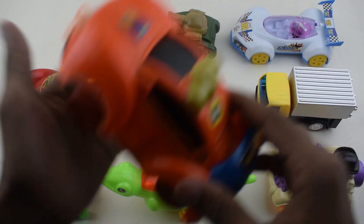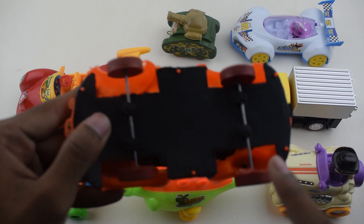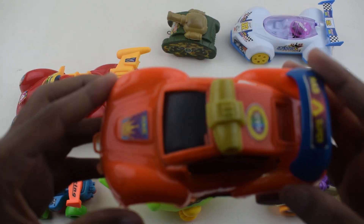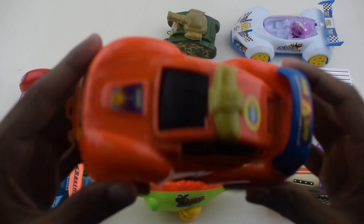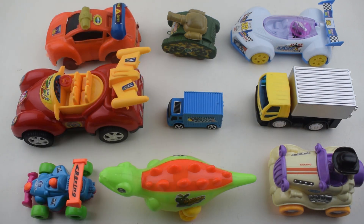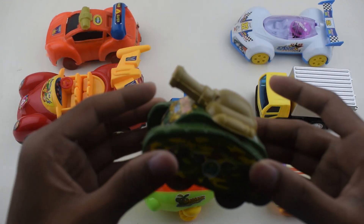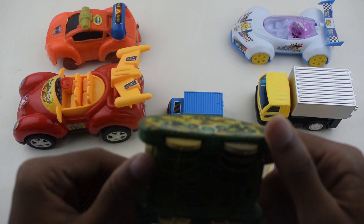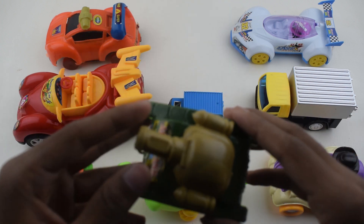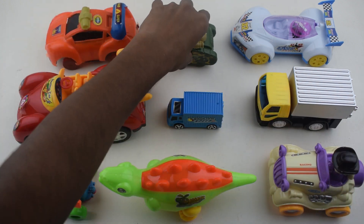This is a car. Four-wheeler car — one, two, three, four. Four-wheeler car, one color car. Bye bye!